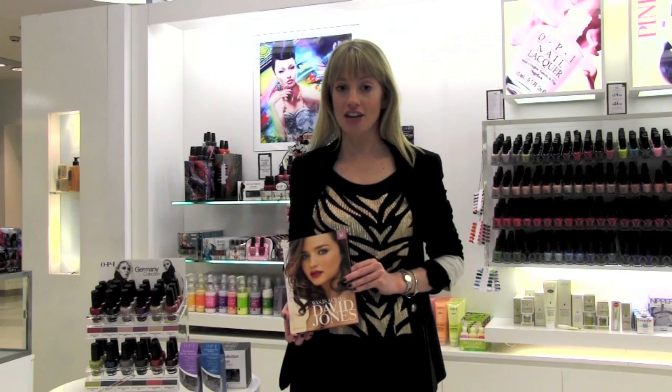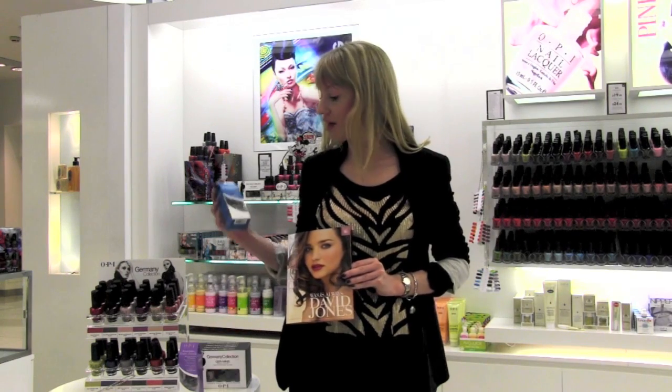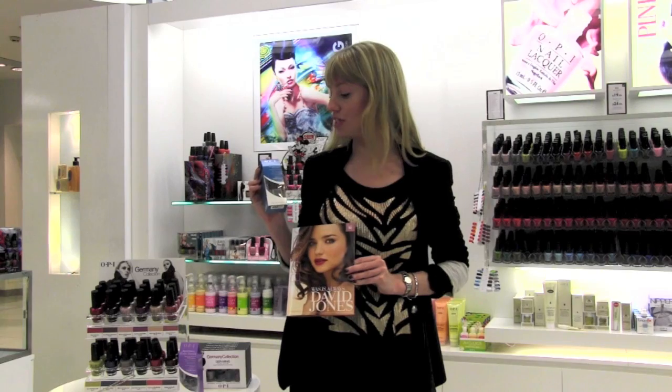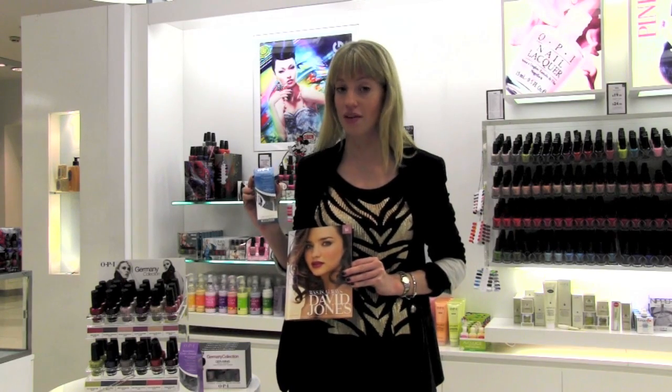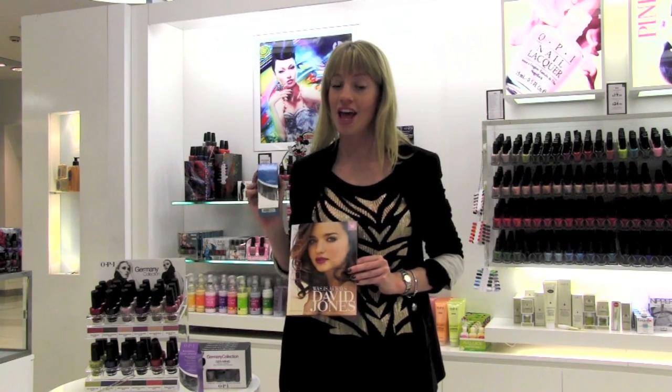Simply spend $39.90 across any of the OPI range and you will receive as your bonus gift the Start to Finish, which is a base coat, top coat, and nail strengthener all in one — valued at $22.50, but yours with any OPI purchase of $39.90. If you're familiar with the cult product YSL Touche Éclat, then you're going to absolutely love the latest Touche Éclat foundation.